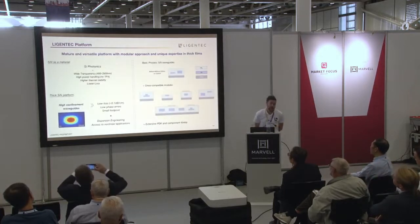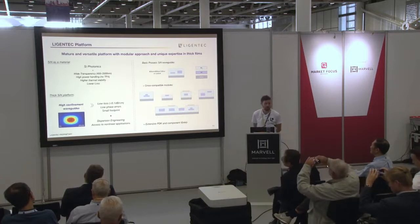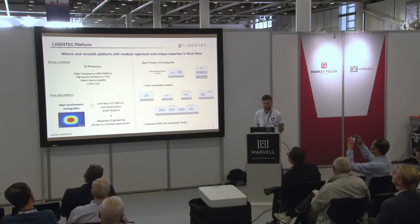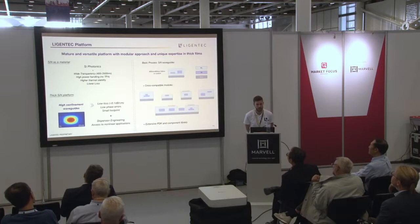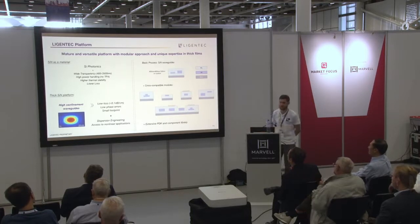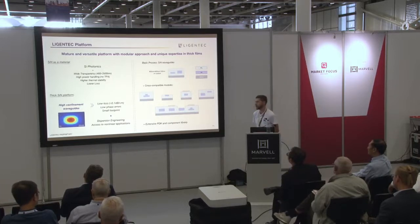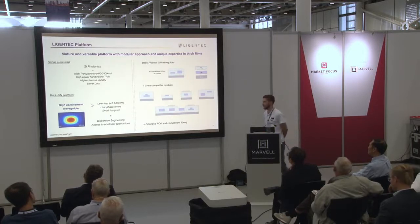On the technical side: we provide a mature and versatile platform with a modular approach and unique expertise in thick film processing. We use silicon nitride, which holds the same benefits as silicon photonics — especially CMOS process and equipment compatibility — but also has additional beneficial features: wider transparency window, higher power handling capability, higher thermal stability, and lower loss.